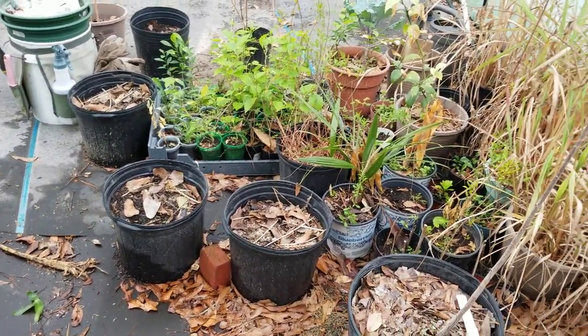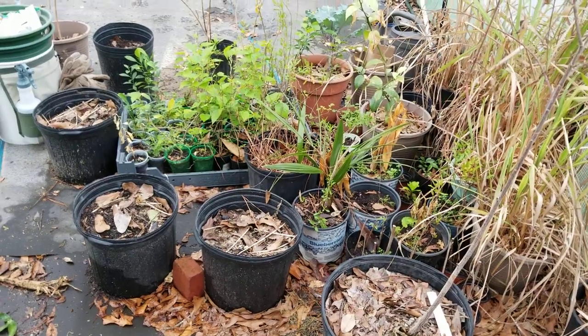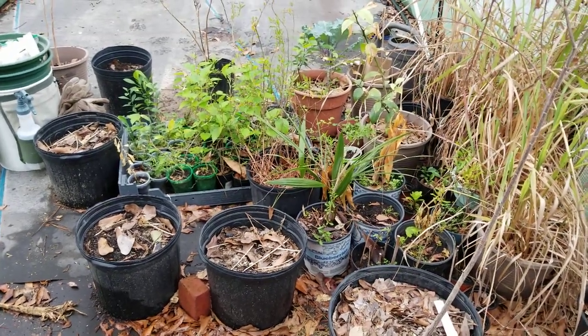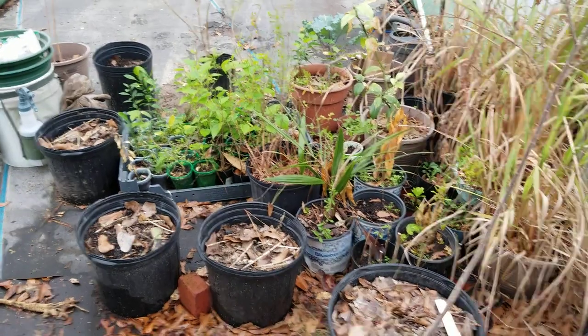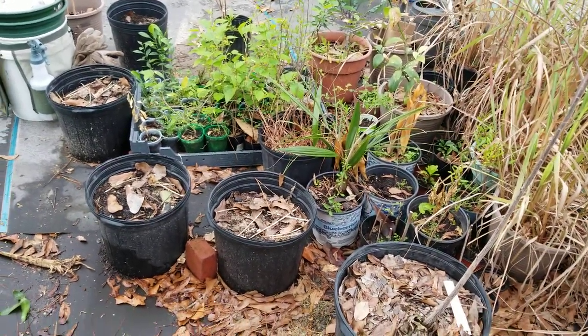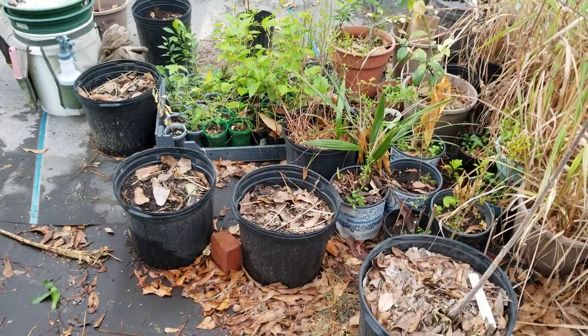Stay tuned - I'm gonna do the video about the greenhouse and what you should look for if you're trying to buy one, so you don't waste your money. Until next time, see you guys later.